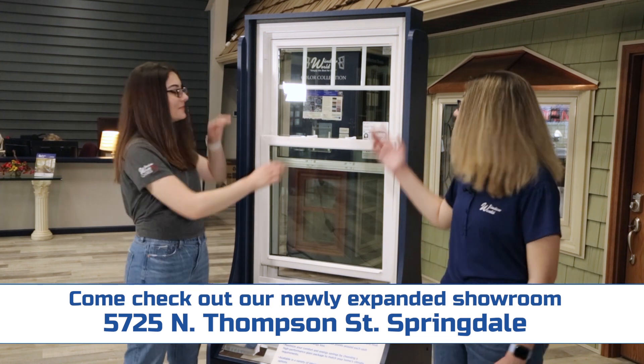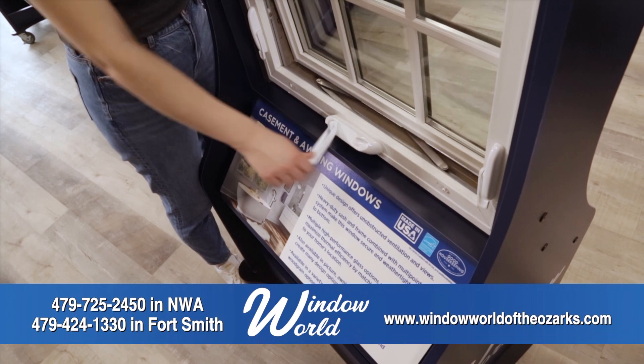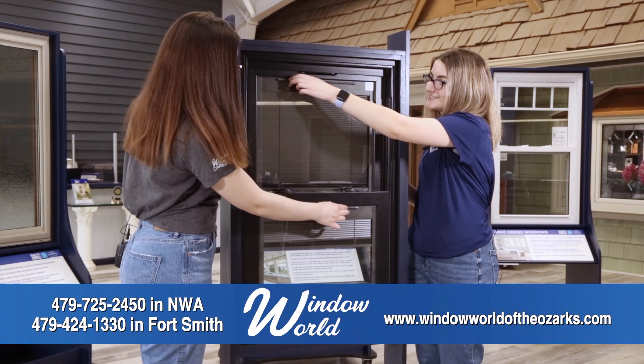This is our double hung window. The top and the bottom sash tilt down for easy cleaning. This is our awning window. We even have windows with blinds.